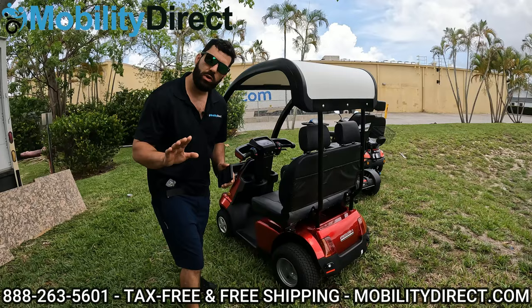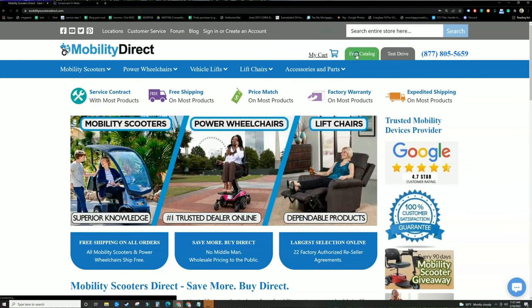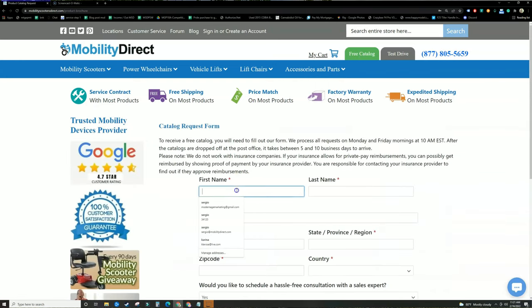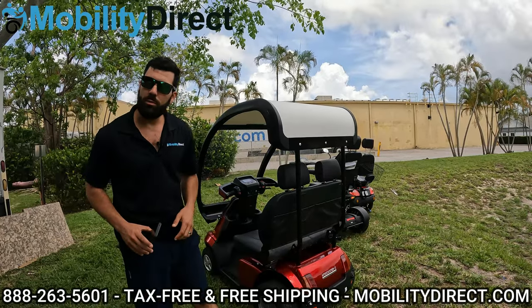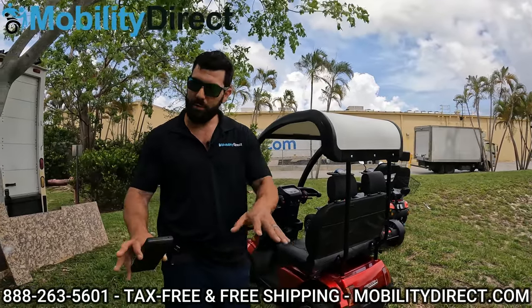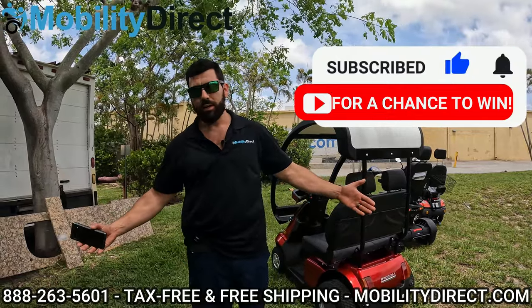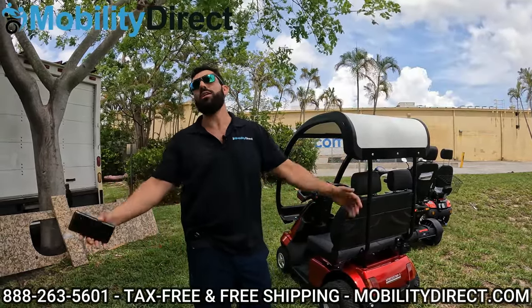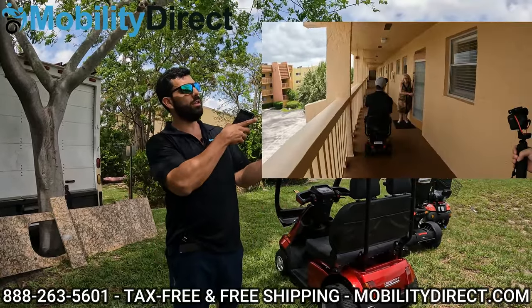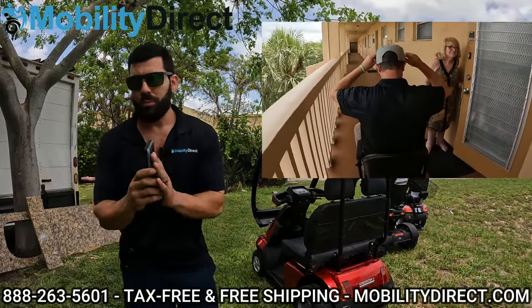Before we go any further, if you want a copy of our free product catalog, go to our website, click on the green button at the top of every page that says 'free catalog,' fill out the simple short form, and one will be in the mail within one to two weeks. Also, we are giving away a free mobility scooter every six months — it's a real giveaway. All you have to do is subscribe to our YouTube channel. You might win a mobility scooter like a recent winner did.